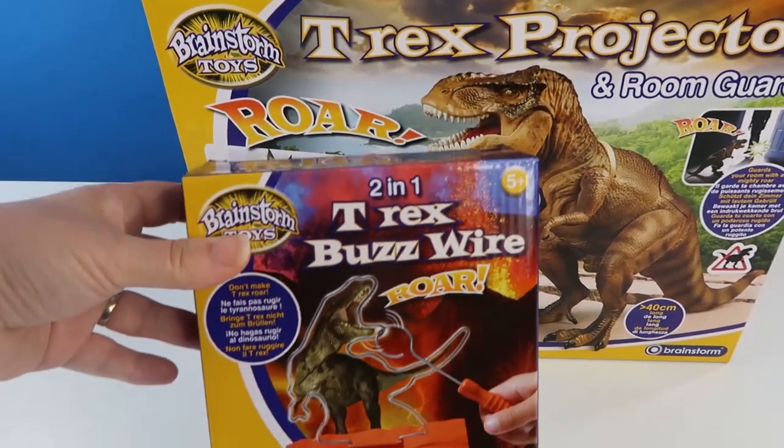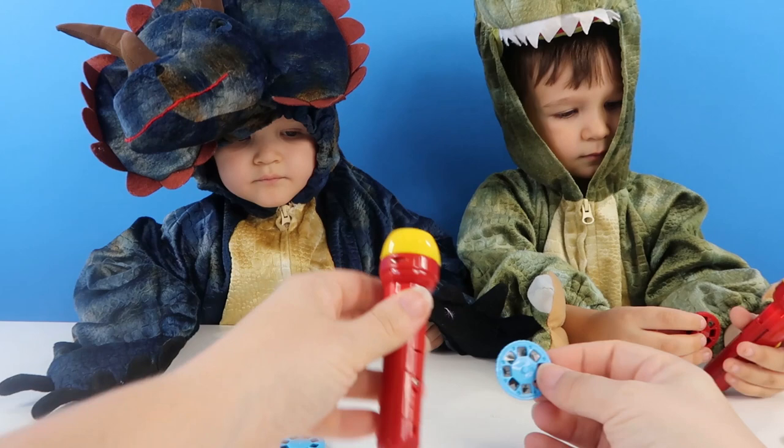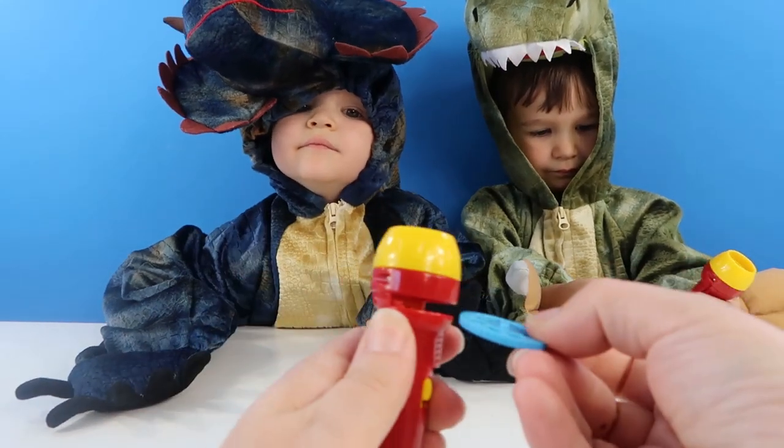And we've got this T-Rex buzz wire. It comes with these and you pop these into the side. Look, this bit pulls down and then you pop one of these in.